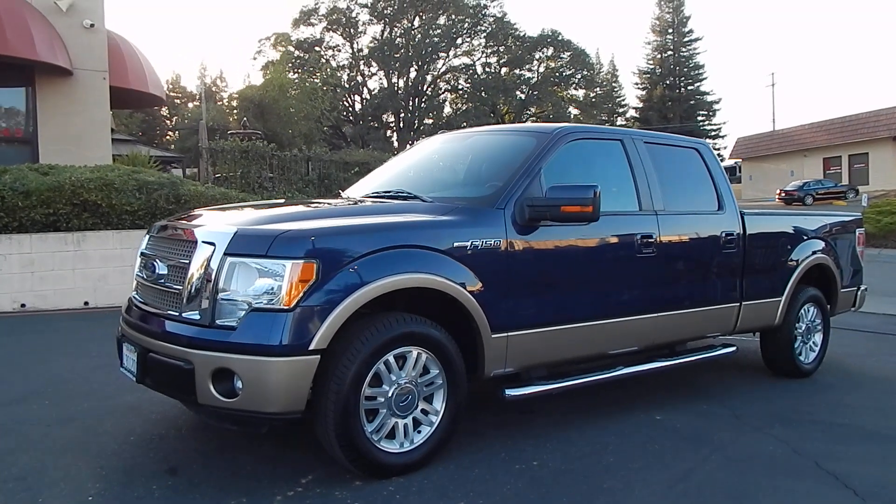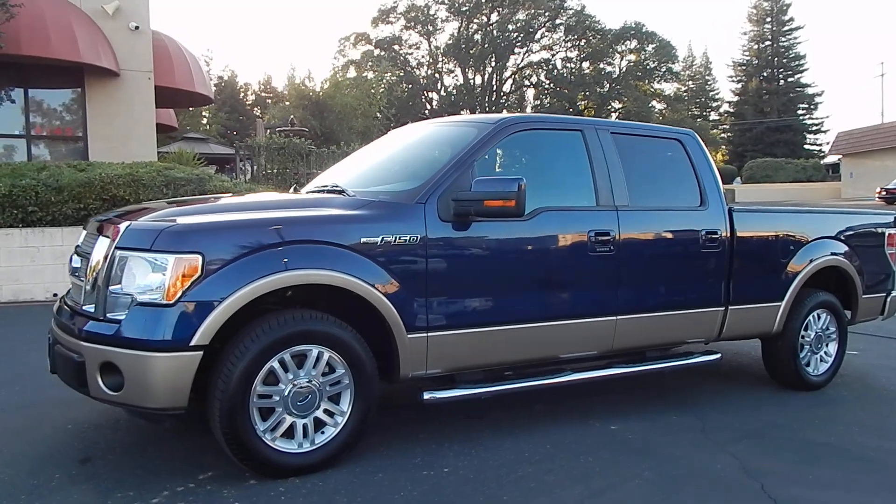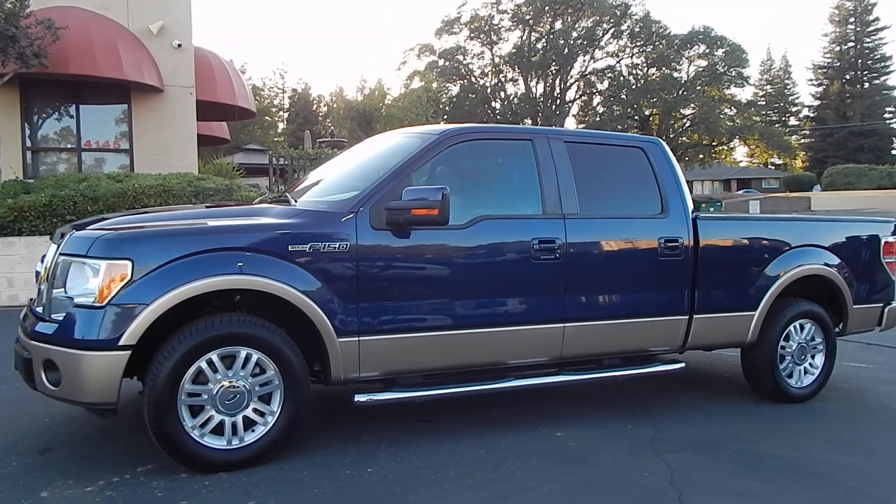Good afternoon folks. Ari here from Direct Auto Outlet in Fair Oaks, California. I have this gorgeous 2011 Ford F-150 Super Crew Cab Lariat for you today.